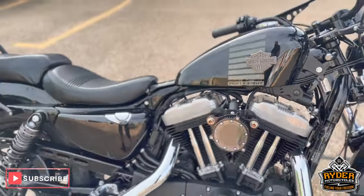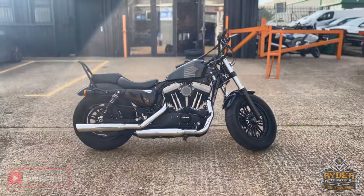If you want to know any more about the bike, it's at Ryder Motorcycles, Castle Road, Sittingbourne.